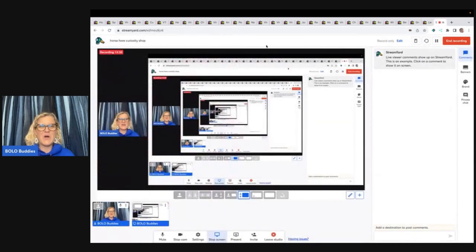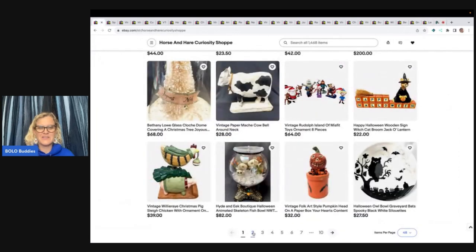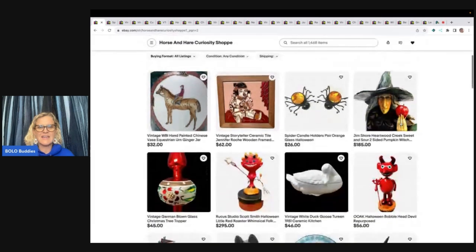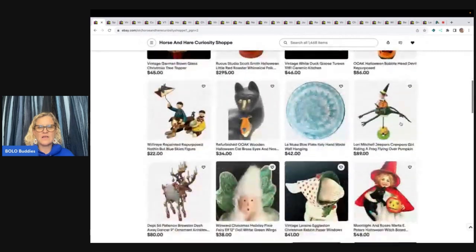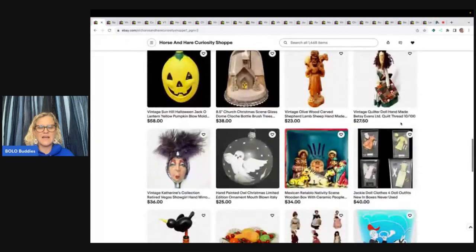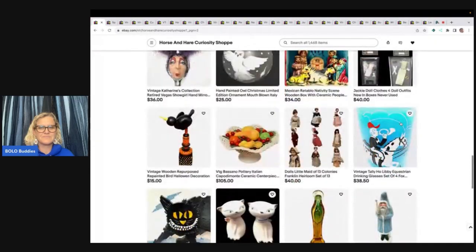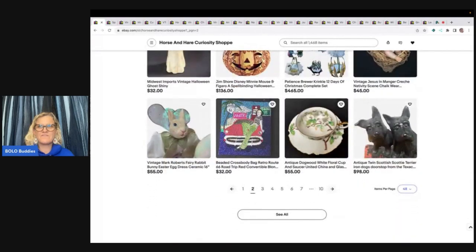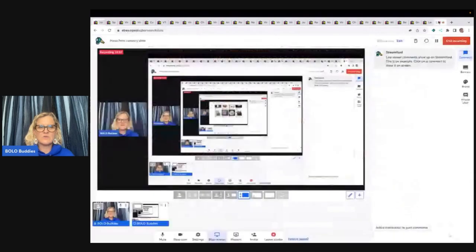Go over to her store — I'll link her down below. You guys give her a follow by clicking on the heart, saved sellers, and look at all of her interesting items. She has over 1,000 items listed. It's just incredible. Give her a follow. Thank you guys all so much for being here. Thank you for watching. Be sure to like, comment, subscribe, and share.